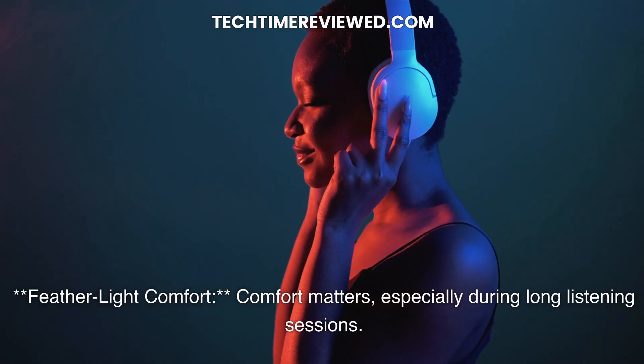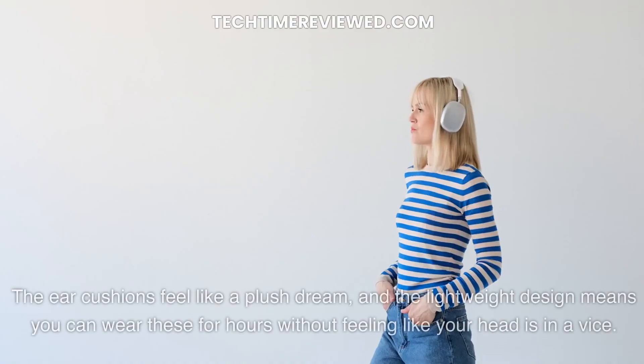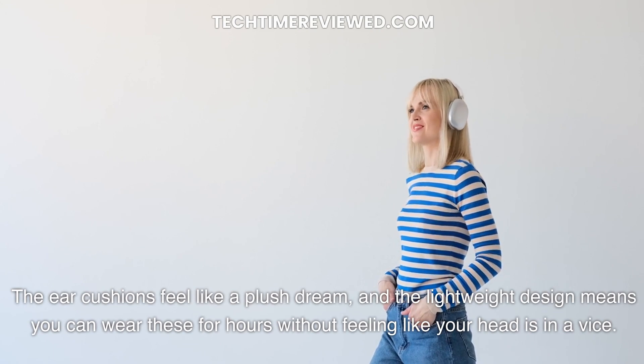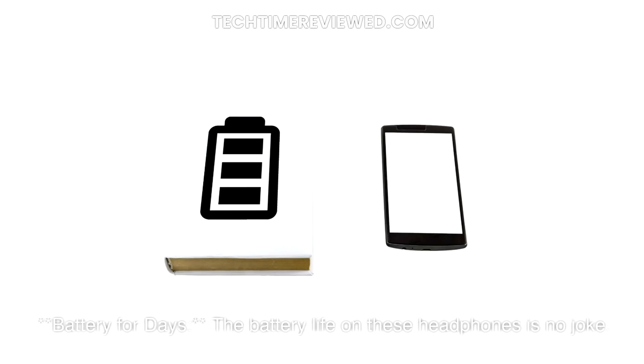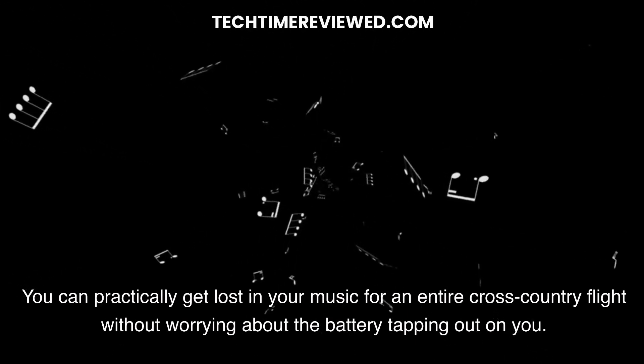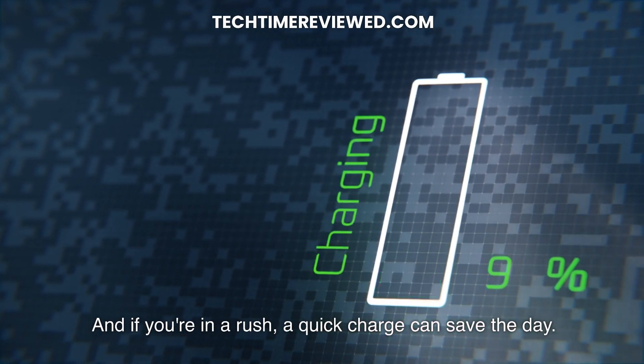Feather-like comfort — comfort matters, especially during long listening sessions. The ear cushions feel like a plush dream, and the lightweight design means you can wear these for hours without feeling like your head is in a vice. Battery for days. The battery life on these headphones is no joke — you can practically get lost in your music for an entire cross-country flight without worrying about the battery tapping out on you. And if you're in a rush, a quick charge can save the day.